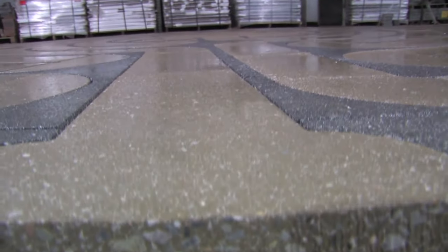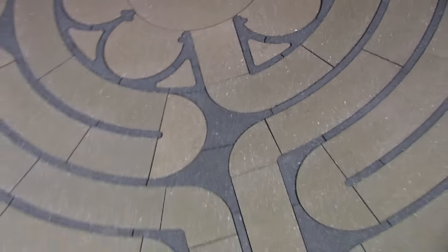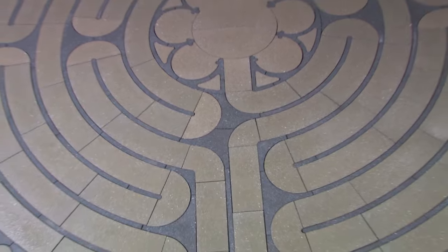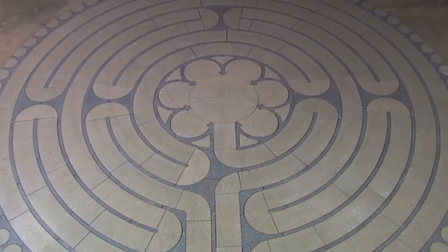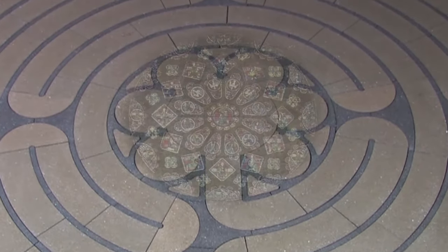Our patented process and 80 years of combined experience in the field allows us to proudly say that we are the only company in the world that can provide you with this exquisite masterpiece — and the only true replica of the original Chartres design.